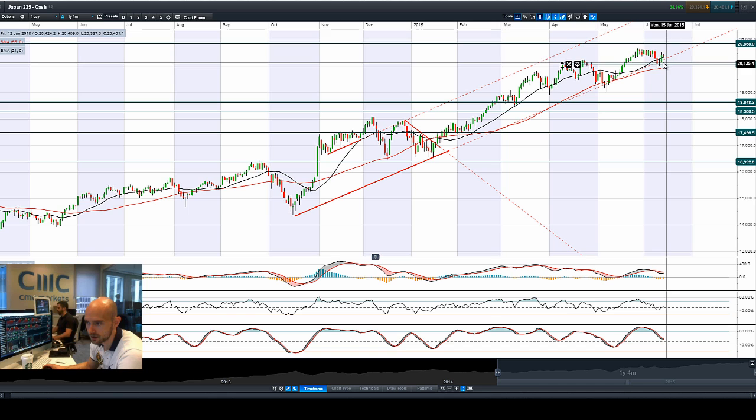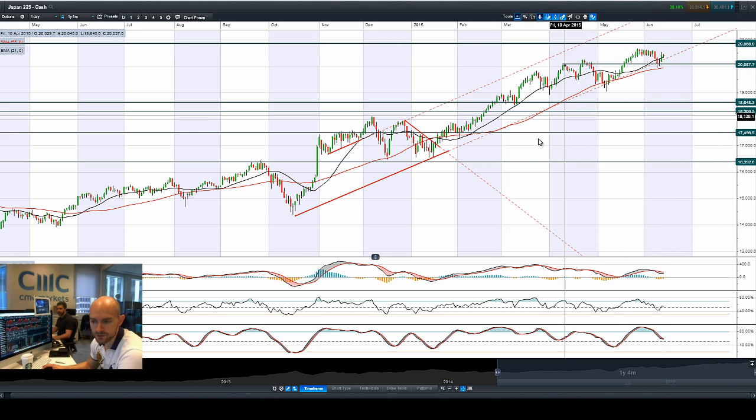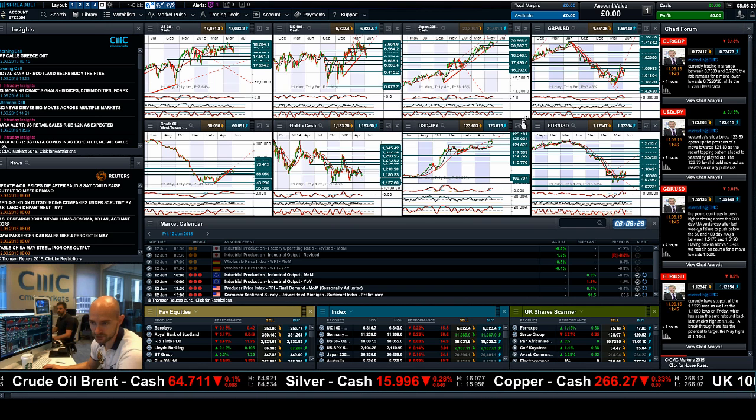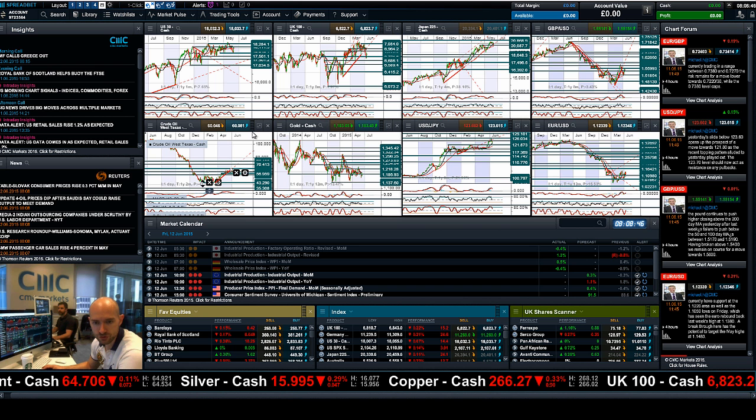The Japan 225 had a good day yesterday, trading above the 21-period SMA, with USD/JPY creeping up again to 123.60 on the retail sales data, giving a little extra boost to the Japan 225 as well. Moving on to USD/JPY, it was actually much higher at one point yesterday, stopping just shy of potential resistance at 124.42 before getting squeezed back down. It's slowly creeping higher and the 21-period SMA appears to be adding short-term potential support.